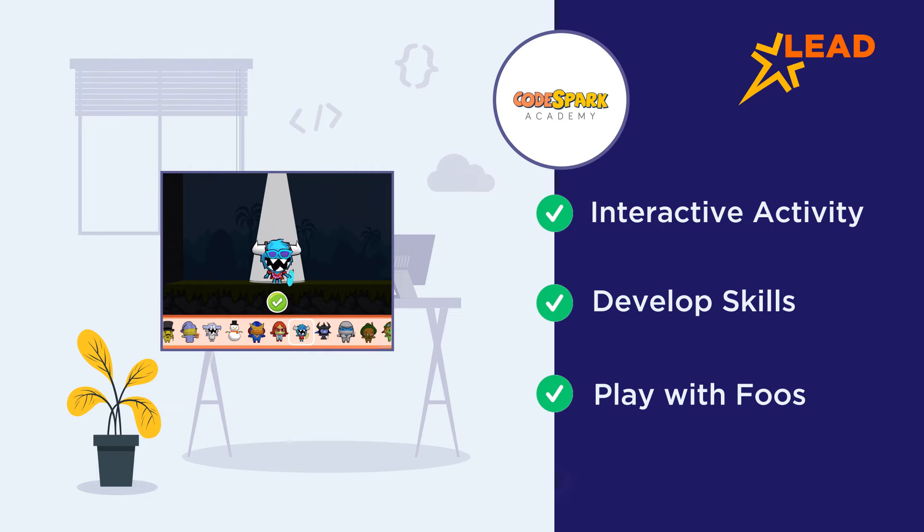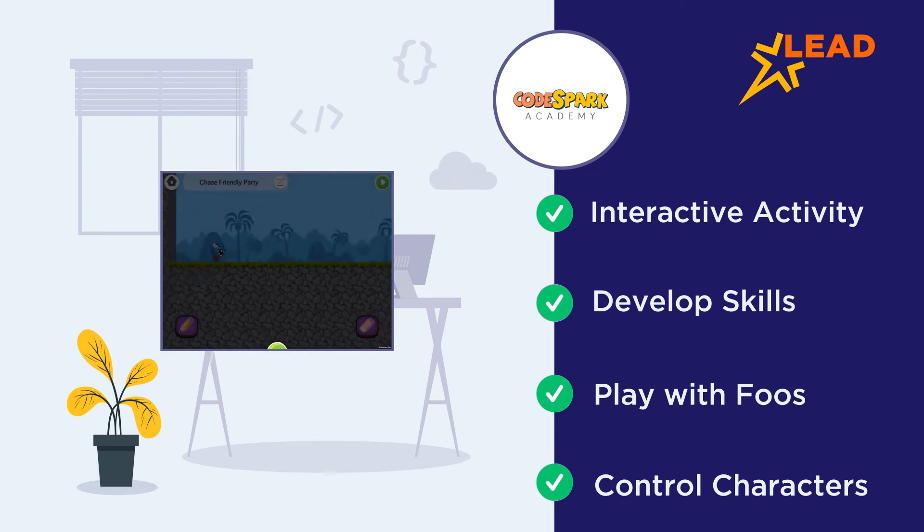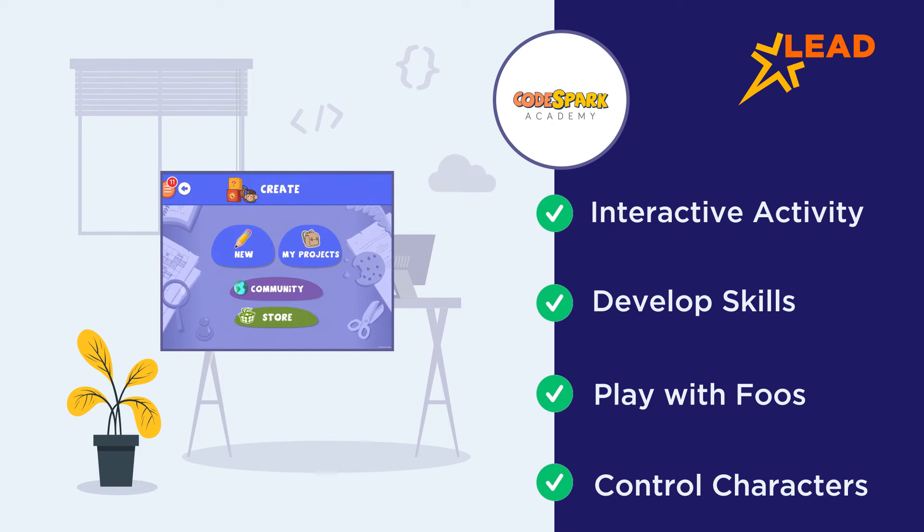Using sequencing and loops, players can control their characters to collect gems, donuts and other items. The game is divided into worlds that focus on different coding concepts.